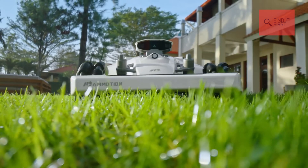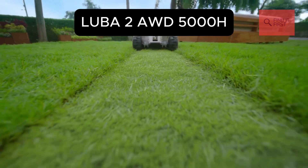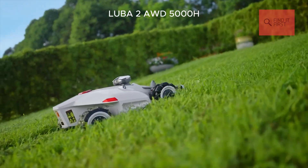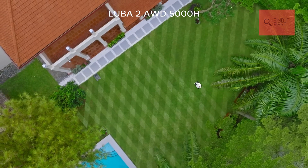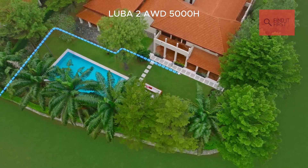Finally, let's talk about the Luba 2 AWD5000H from Momotion. This beast is built for the big leagues, handling up to 1.25 acres and conquering slopes as steep as 38 degrees. It's all-wheel drive, so rough terrain and potholes? No problem.